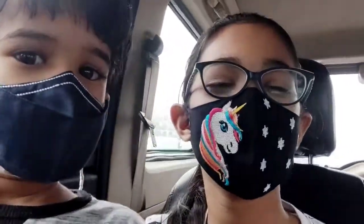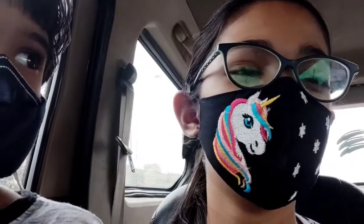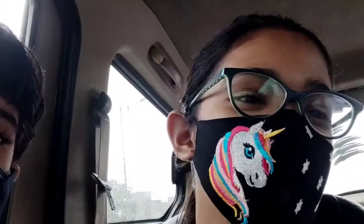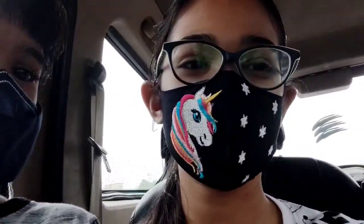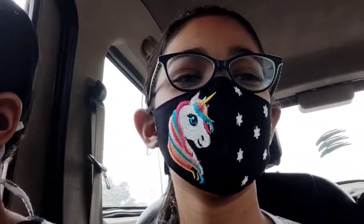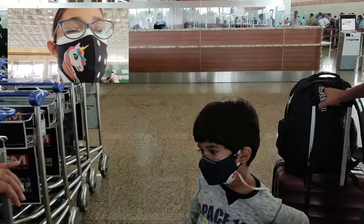Hello friends, so today I'm going to the airport for a flight from Mumbai to Indore. I'll be showing you how to be safe there, whether it is safe, and stuff like that. Let's go to the airport.